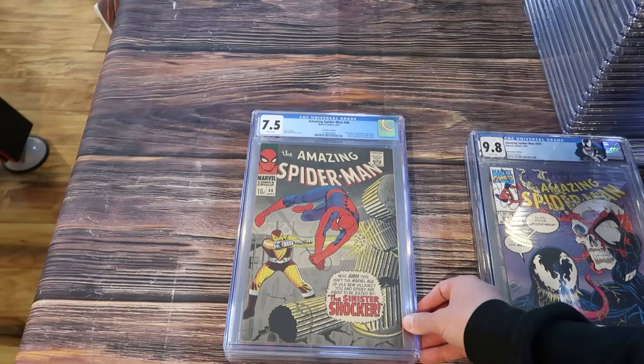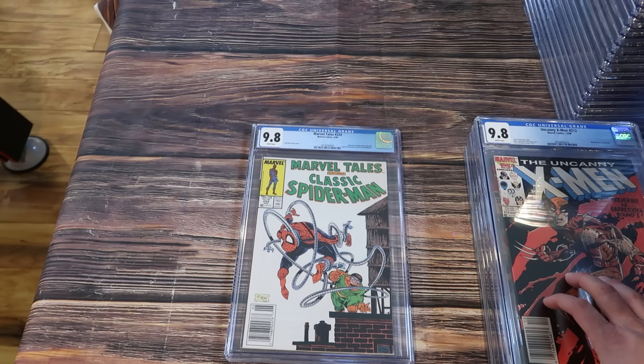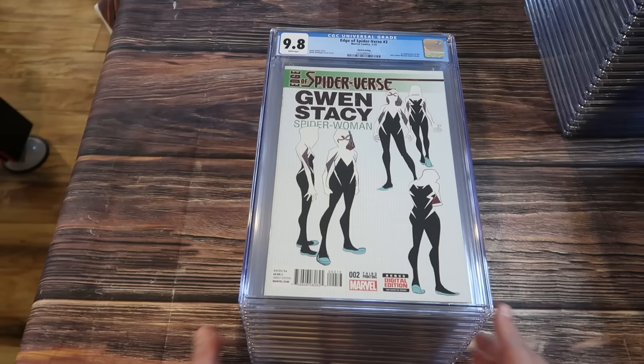ASM 46, 7.5 white pages — also the UK price variant, origin and first appearance of the Shocker. X-Men 212 in a 9.8. And Marvel Tales number 224 — Todd McFarlane goodness — 9.8 newsstand.